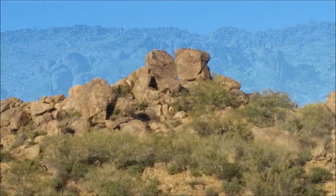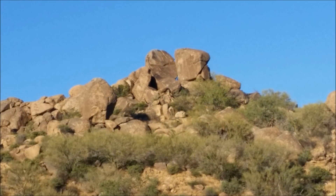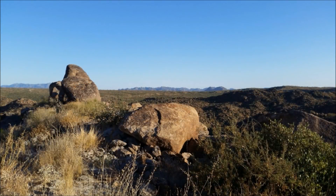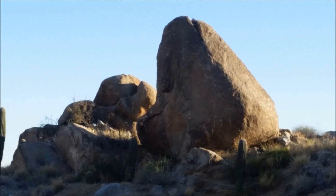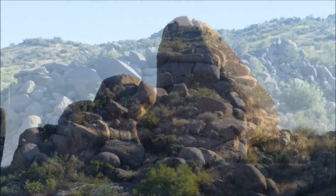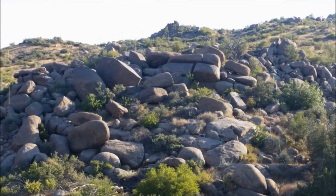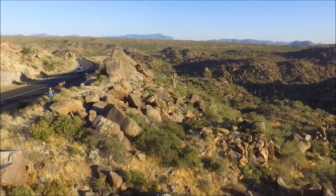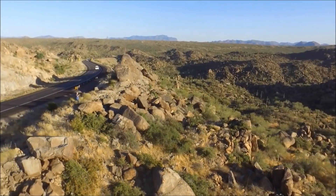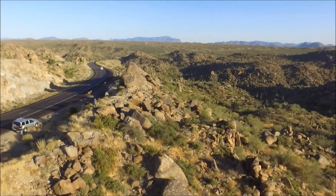If you've ever seen a rusty nail, you've witnessed the effects of chemical weathering. Many minerals that form when these igneous rocks were deep inside the earth are unstable when exposed to the atmosphere. Minerals that form at the highest temperatures and pressures tend to be the least stable at the surface. Chemical weathering can change the minerals in this granite to clay over many thousands of years. The clay is easily eroded by the elements, and the rock becomes rounded at the joints and on the exposed top and sides.